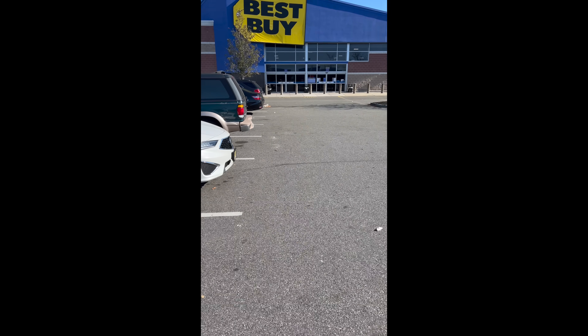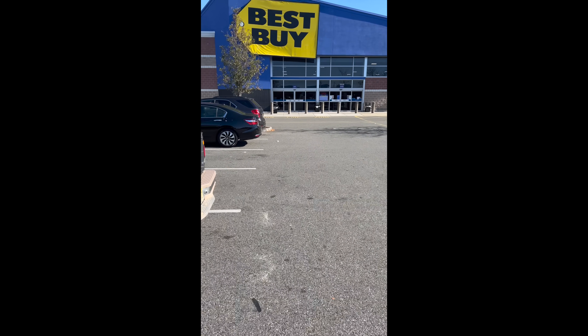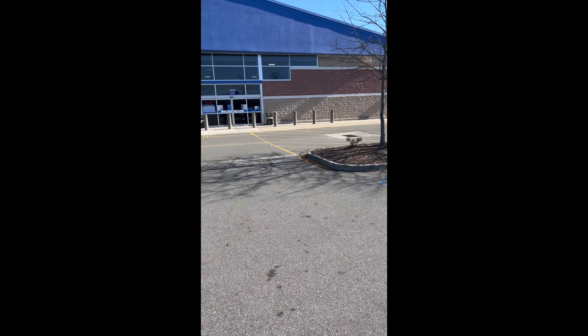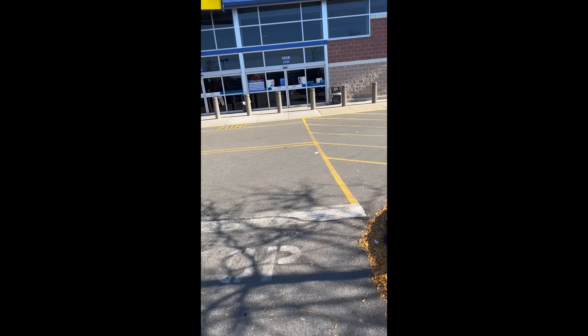If you do have a Best Buy near you, I posted the little method you can use to find a GPU. I decided to go myself and see if I could actually find one. I heard mixed reports — a lot of people had complete success, but there were also some reports that it was hit and miss, so I wanted to try it myself.